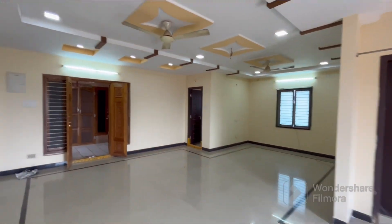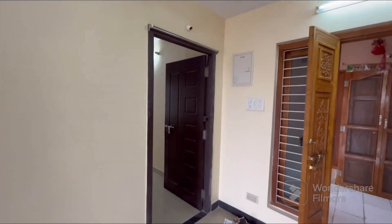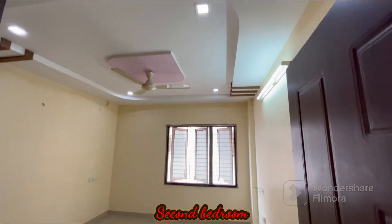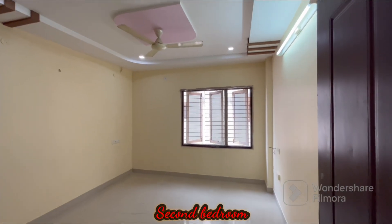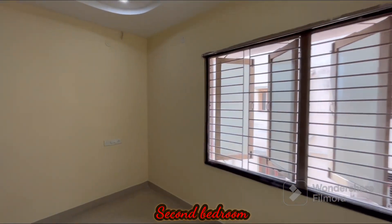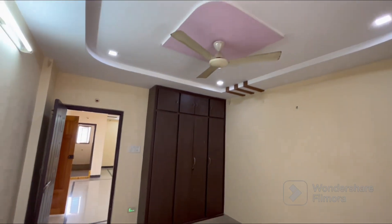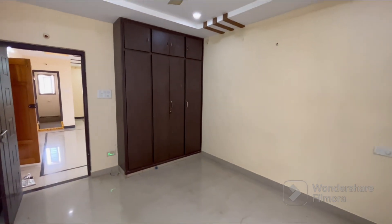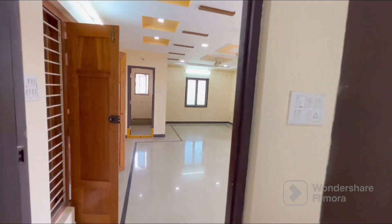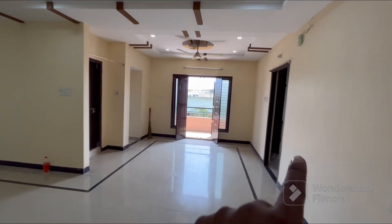Now we are going to take the second bedroom. This is the second bedroom with the same ceiling. We are going to include cupboard works. We can't use full tiles here, but we have two-by-two safe tiles. There is also a master bedroom and a common wash for the second bedroom.